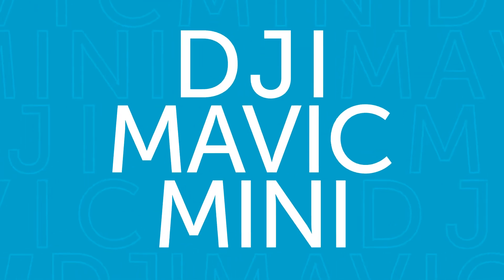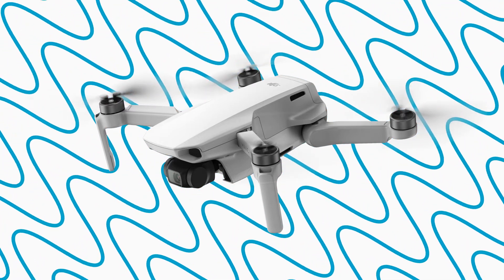Here we have the Mavic Mini. This is an exceptionally portable drone. It may be small but it sure is mighty.